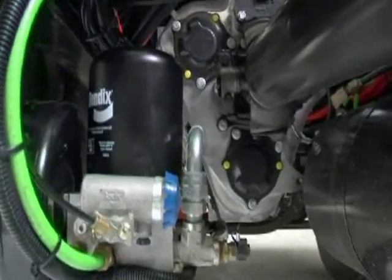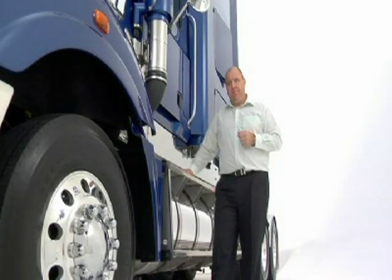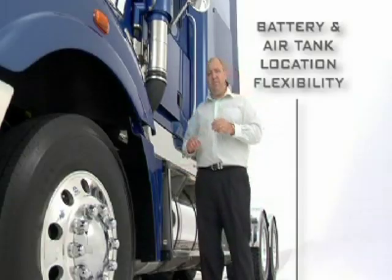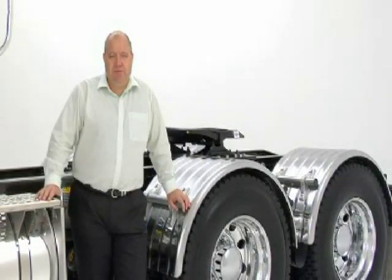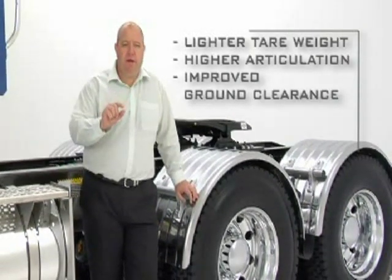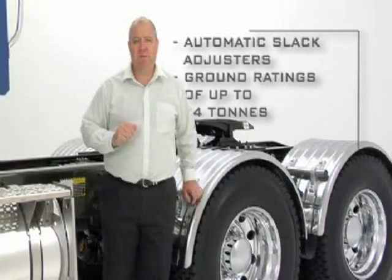A Bendix air dryer is standard, so the air system is moisture-free and air component failure is reduced. The flexibility of moving battery mounts and a single air tank reduces tare weight and offers placement flexibility. Super Liner offers a variety of new Mack suspension packages that all offer lighter tare weight for the same application, higher articulation, improved ground clearance, automatic slack adjusters and ground ratings up to 24 tonne.